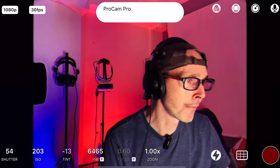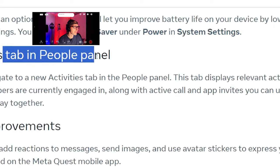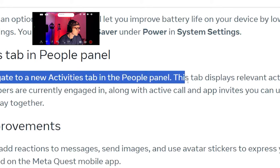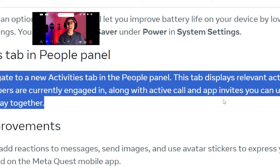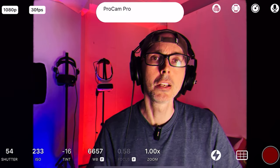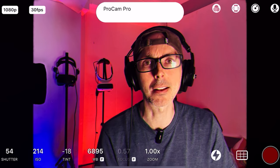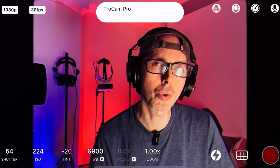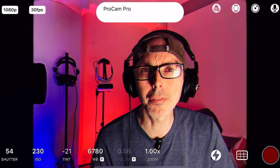Activities Tab in People Panel — you can navigate to a new Activities tab in the People panel. This tab displays relevant activities that group members are currently engaged in, along with active call and app invites you can use to join people and play together. This sounds like something you'd need to enable for people to know what you're doing, so I hope it can be disabled if you want more privacy.